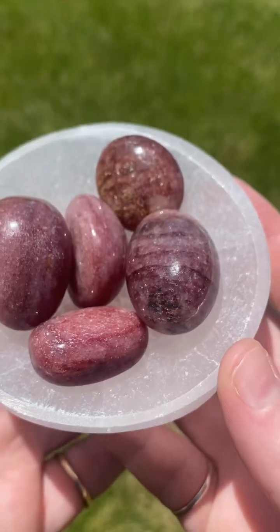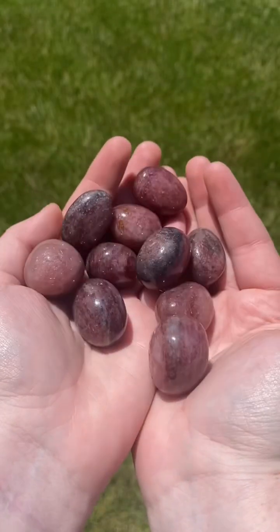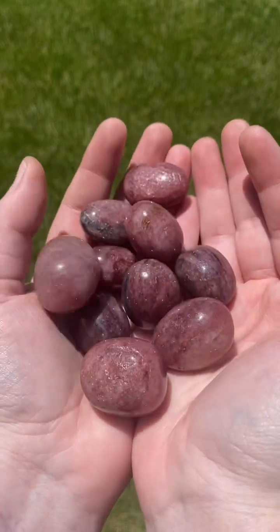Occasionally it will also contain mica, which gives it a sparkly appearance. Sometimes the inclusions appear as lumps, making them look like actual strawberry seeds.